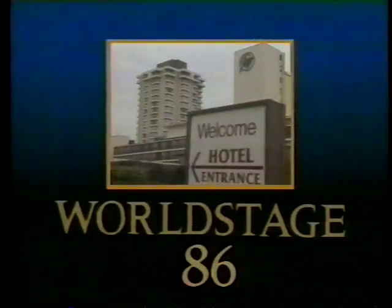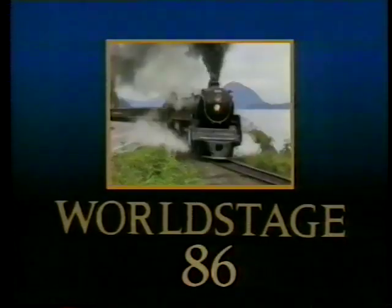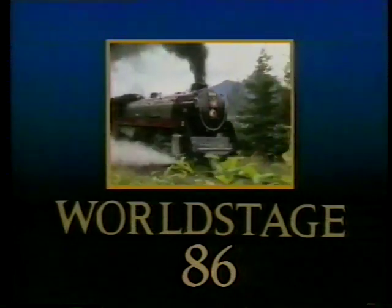Still ahead on World Stage: Expo Accommodation, a preview of Steam Expo, and more rides.